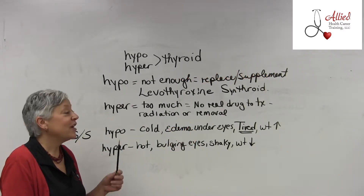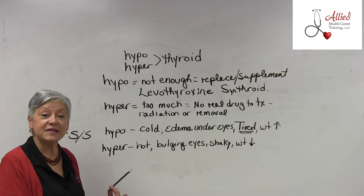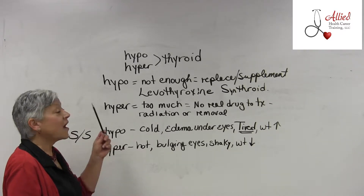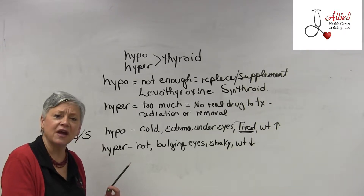Hi, I'm Diane from Allied. Today we're talking about the thyroid and the endocrine system, of which the thyroid gland — located in your neck — is a part. Hypothyroidism is very common, especially in the elderly.